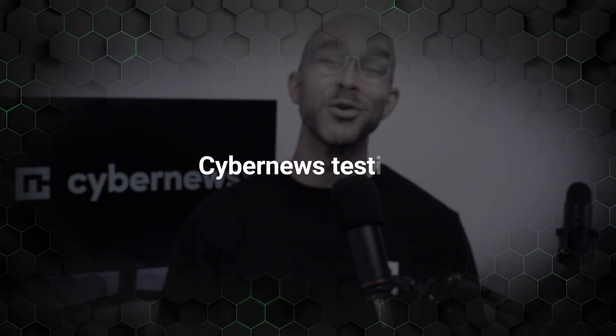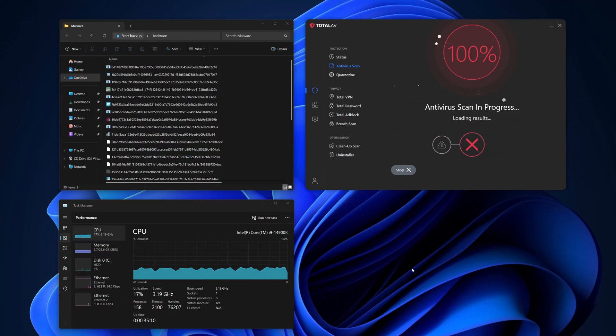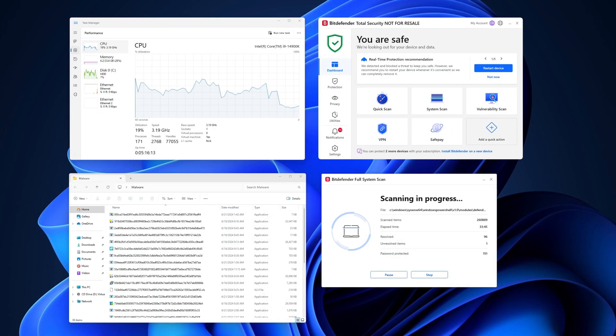At CyberNews we like to do our own first-hand test drive before recommending anything, which is why we performed some anti-malware tests of our own. To keep the results as organic as possible, we planted 150 malware samples onto a regular device, just like an everyday user would have. Then we disabled real-time protection and ran a full scan with each app to see how many threats it could detect. TotalAV was able to detect 120 out of the 150 malware samples during the full scan, and Bitdefender was just a smidge ahead, detecting 121.